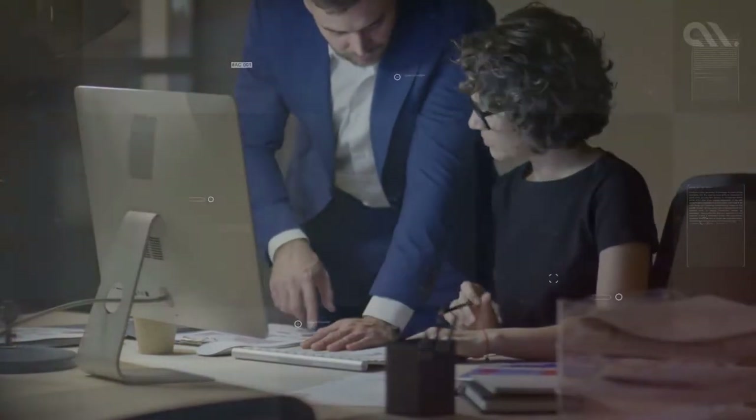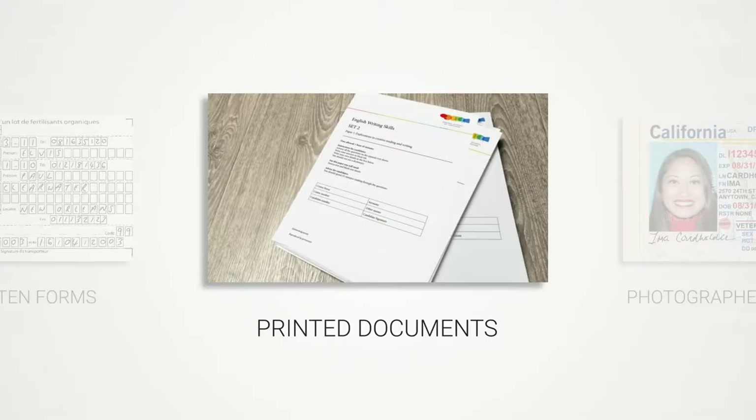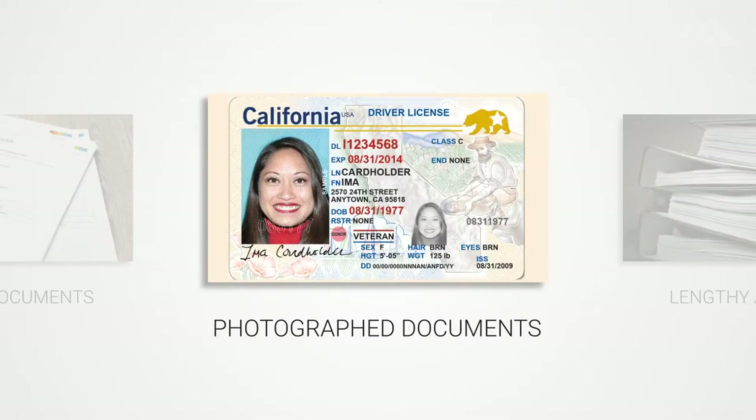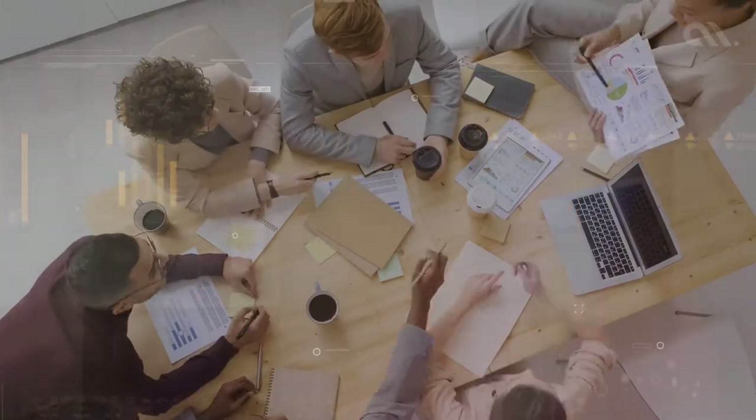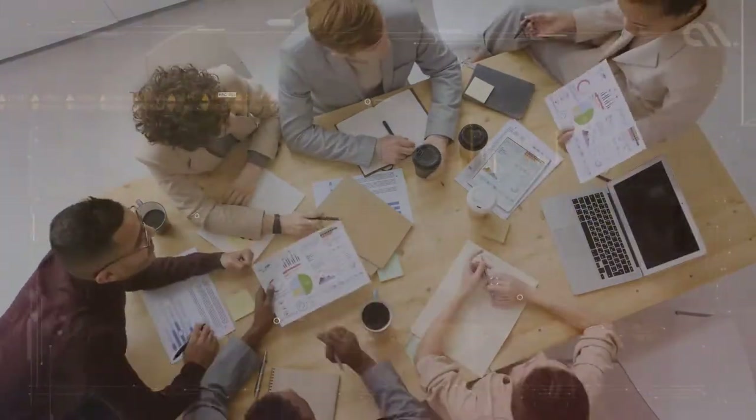Companies often have to deal with handwritten forms, printed documents, photographed documents, lengthy archives, changing information and online resources, etc. Do you or your employees spend hours every day processing such documents?